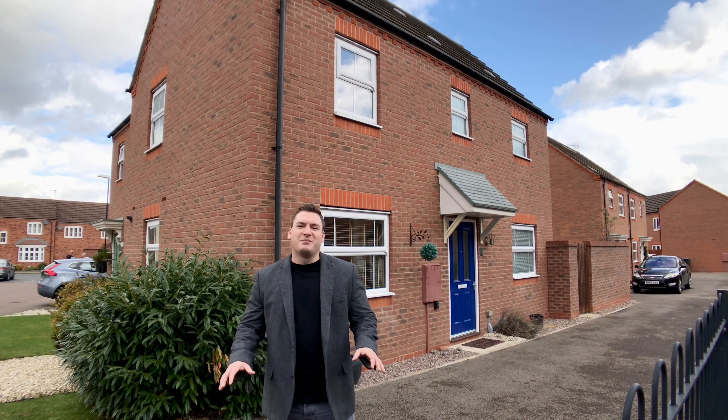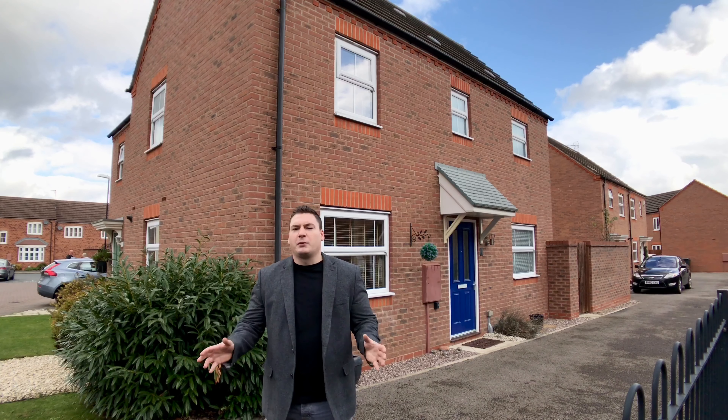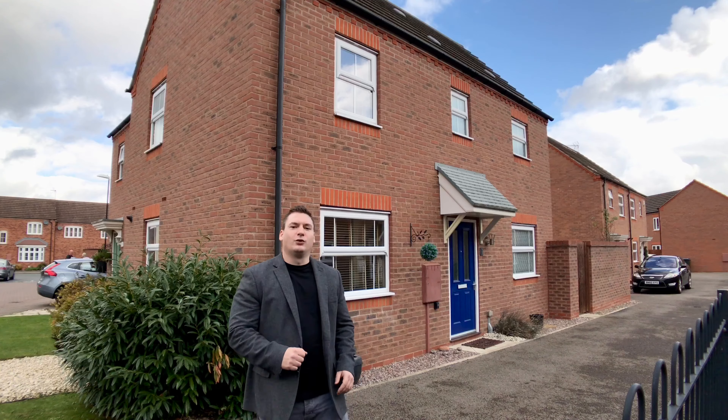Hello and welcome to this new estate in Bannerbrook. This link detached property behind me is ideally located for the M6, Tile Hill train station. You've got shopping parks close by and also local shops too. Great property — come take a tour with me.